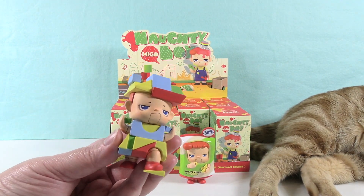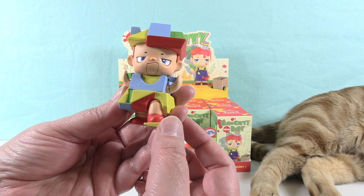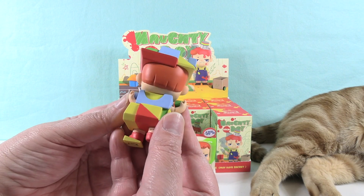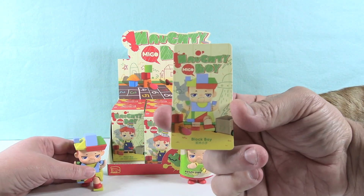Building with blocks like this is actually a lot of fun, just the big wooden blocks. I like he has one foot up on a block — he's conquering these blocks, he's the block master. I like this piece right here, it's like a bridge piece. That is really colorful and cute. So there's the card for that one.